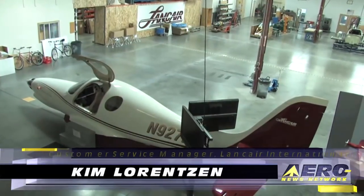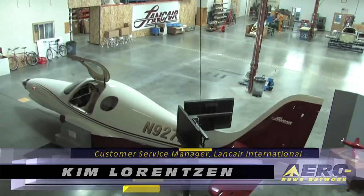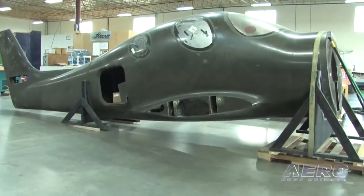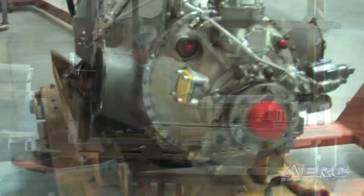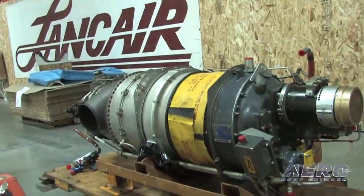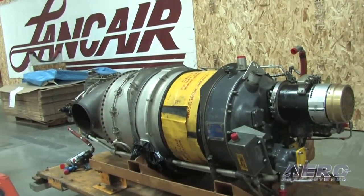This floor here, there's a lot of different things going on. Of course this is our Evolution mock-up, which because it's new we're doing that in-house, and then we have our Builder Assist tables when we have customers come in. Customers will order IO-550s, IO-390s, TSIO-550s, and then of course the Pratts.